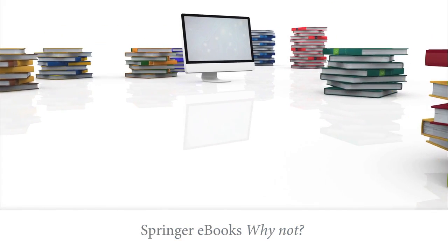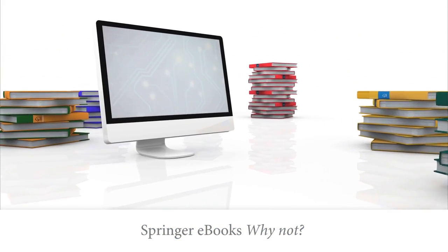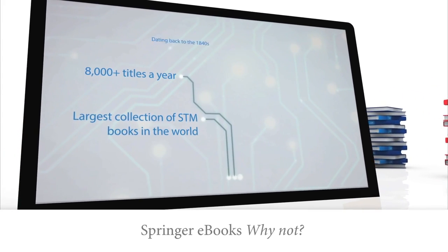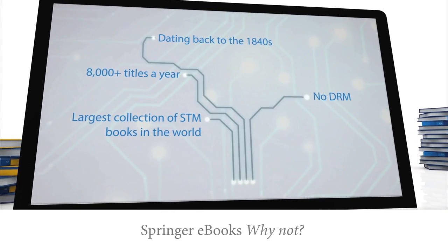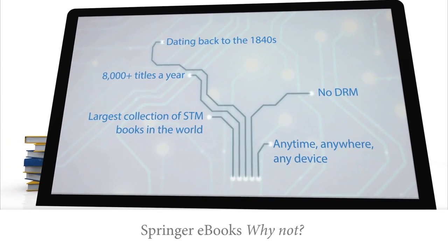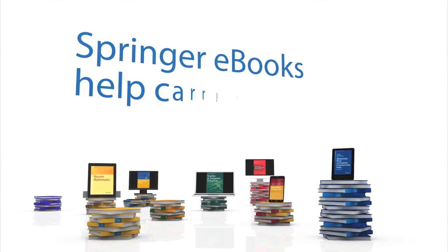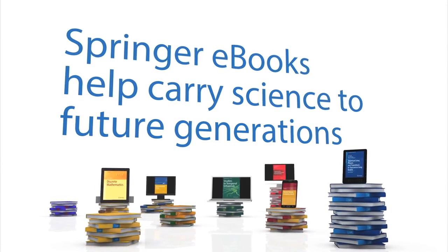Springer ebooks — why not? Feel free to work with Springer ebooks. They offer high quality titles throughout the world 24-7 on any device. Easy to find, easy to use. Springer ebooks help carry science to future generations.